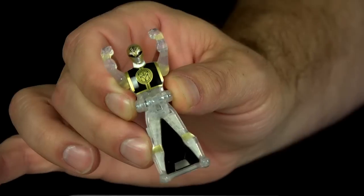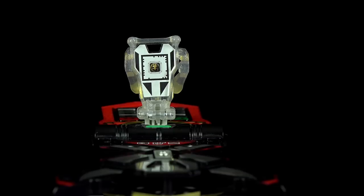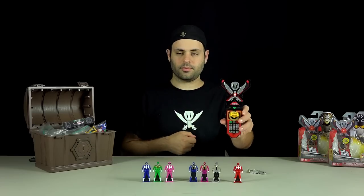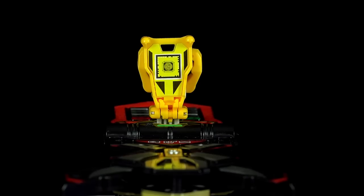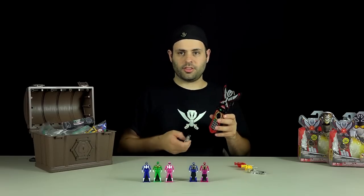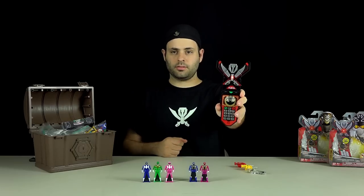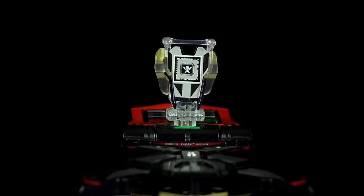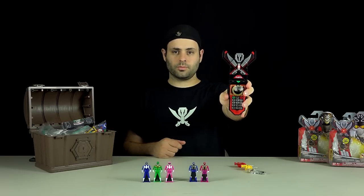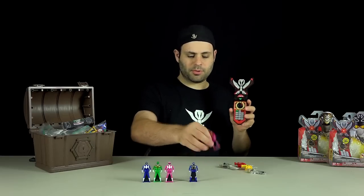First we've got White Mighty Morphin, translucent of course. Those all say Mighty Morphin. Translucent Silver — he just says Super Megaforce Silver twice.